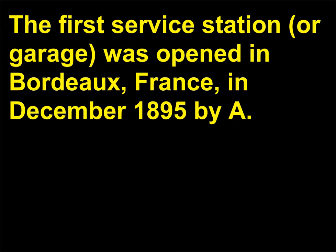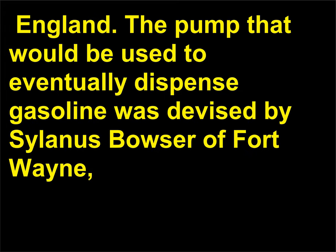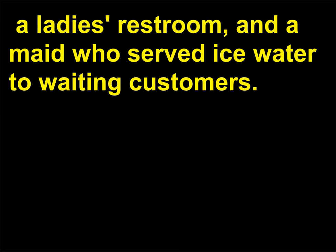The first service station, or garage, was opened in Bordeaux, France, in December 1895 by A. Aurel. It provided overnight parking, repair service, and refills of oil and motor spirit. In April 1897, a parking and refueling establishment, Brighton Cycle & Motor Co., opened in Brighton, England. The pump that would eventually be used to dispense gasoline was devised by Sylvanus Bowser of Fort Wayne, Indiana, in September 1885; it originally dispensed kerosene. Twenty years later, Bowser manufactured the first self-regulating gasoline pump. In 1912, a Standard Oil of Louisiana superstation opened in Memphis, Tennessee, featuring 13 pumps, a lady's restroom, and a maid who served ice water to waiting customers.